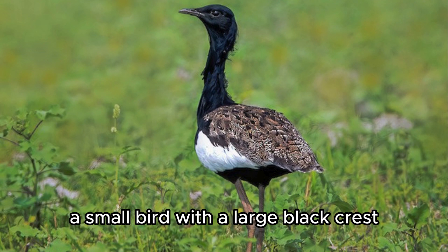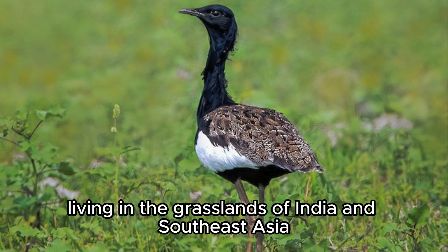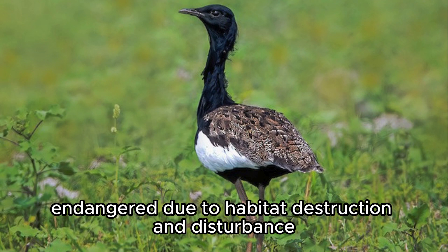Bengal Florican. A small bird with a large black crest, living in the grasslands of India and Southeast Asia, endangered due to habitat destruction and disturbance.